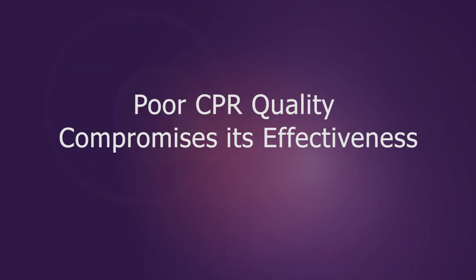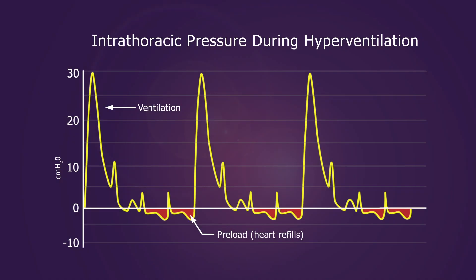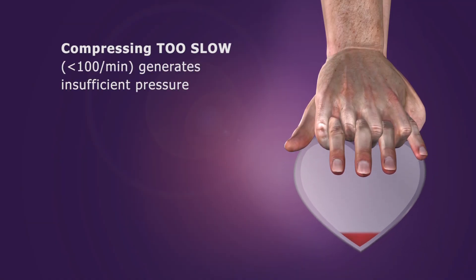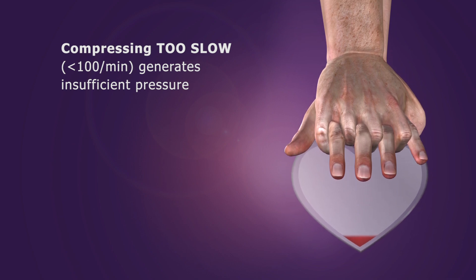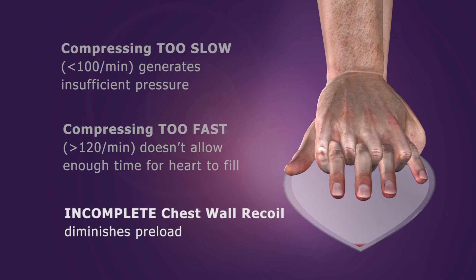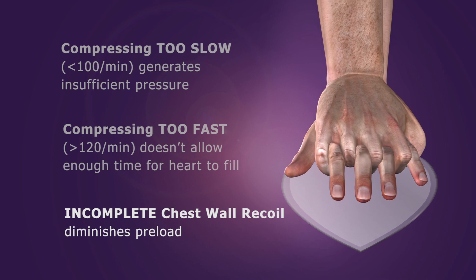Studies also show that caregivers often make errors during CPR that compromise its effectiveness. For example, ventilating too often or with too much tidal volume causes excessive positive intrathoracic pressure that limits blood flow back to the heart and increases ICP. Compressing too slow fails to generate enough pressure within the circulatory system. Compressing too fast limits preload because the heart does not have enough time to fill with blood. Finally, if the chest wall does not recoil completely, it results in decreased blood flow back to the heart.